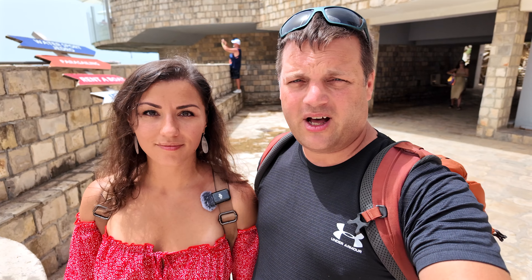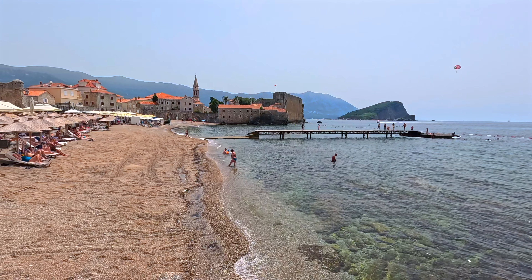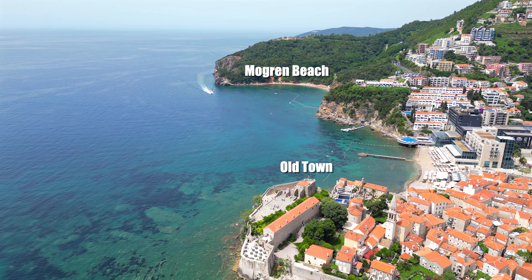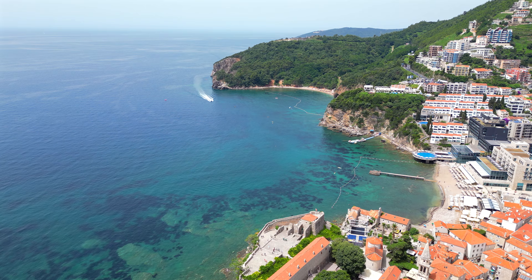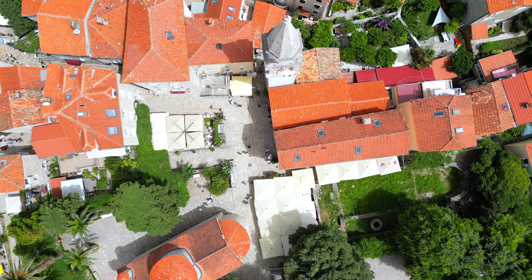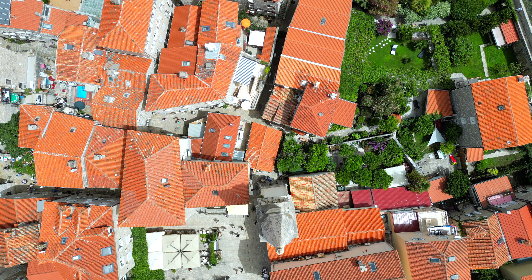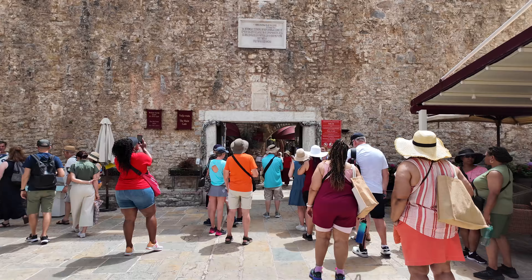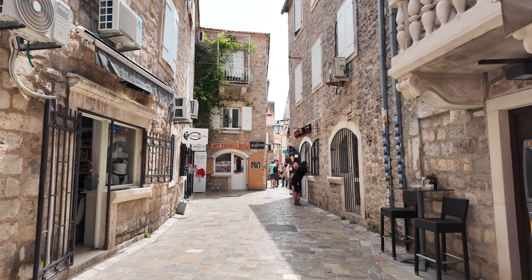Now we're headed to Budva Old Town to eat some breakfast and look at some epic medieval streets. Budva's Old Town is a picturesque seaside gem that dates back to the 5th century BC. It has hosted a diverse range of empires including Illyrian, Roman, Byzantine, Venetian, and Ottoman. The Byzantines were the first to build fortifying walls around the city in the 9th century, and the city underwent many modifications following damages from wars and earthquakes. During Austro-Hungarian rule in the early 1900s, the Old Town reached its final form. Today it stands as a captivating blend of history and heritage.